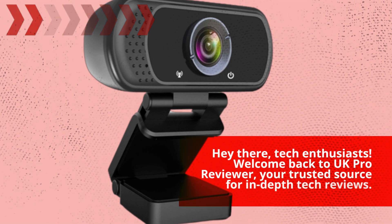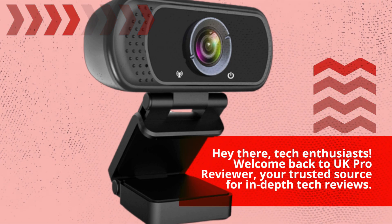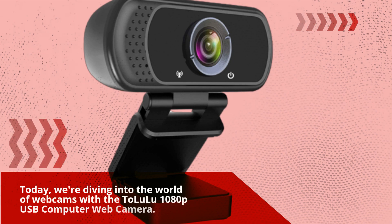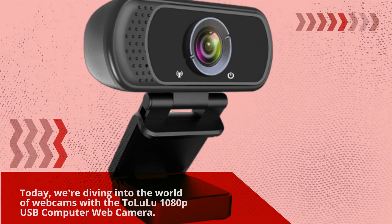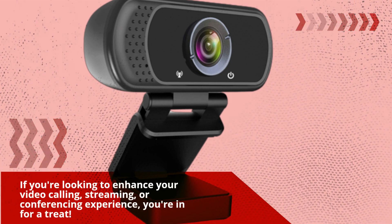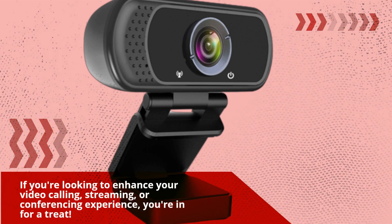Hey there, tech enthusiasts. Welcome back to UK Pro Reviewer, your trusted source for in-depth tech reviews. Today, we're diving into the world of webcams with the Talluloo 1080p USB computer web camera. If you're looking to enhance your video calling, streaming, or conferencing experience, you're in for a treat.